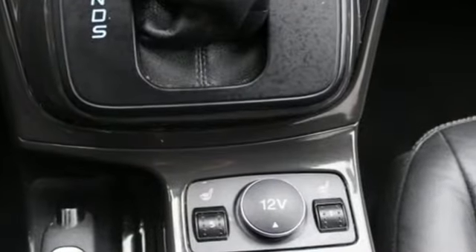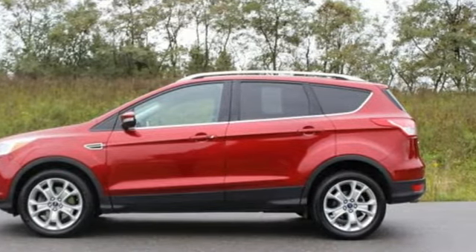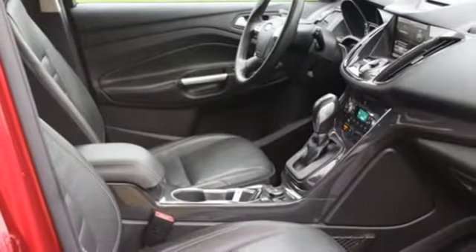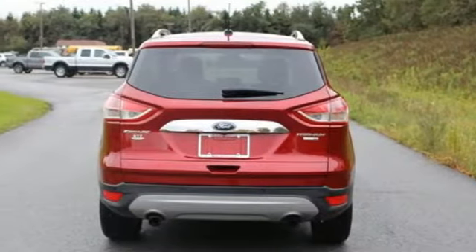It comes with features you need, and better yet, want. Voice activation, Wi-Fi hotspot, front heated leather bucket seats, auto-dimming rear view mirror, push button start, and dual zone climate control.